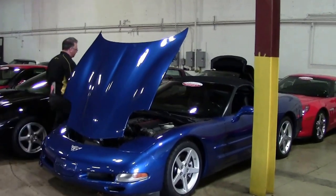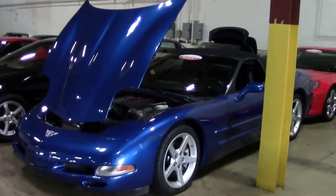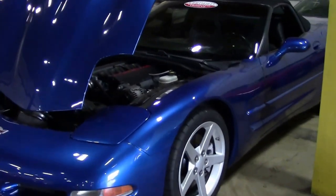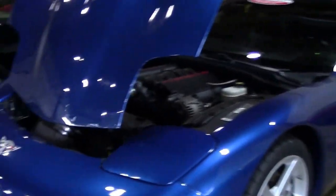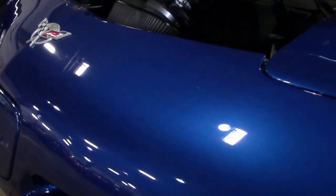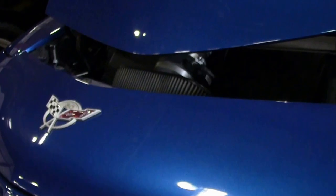In 2003, the Electron Blue convertibles — there were only 531 of these made. This one is a 6-speed, which is another rarity on top of that. It has an LS1 engine producing 350 horsepower.